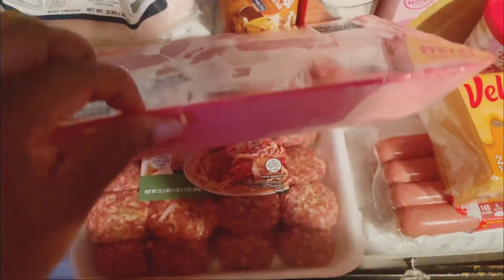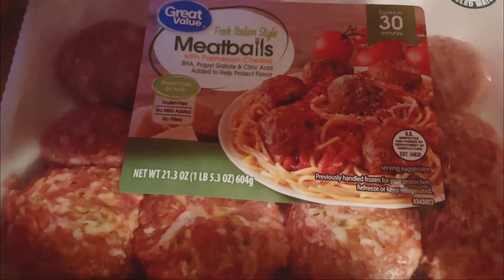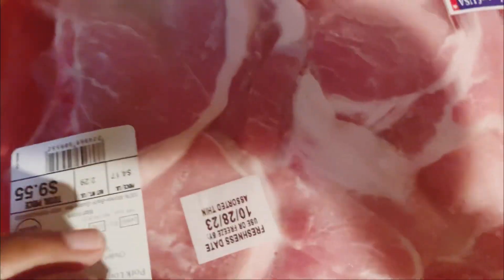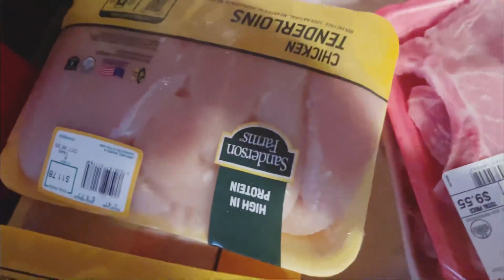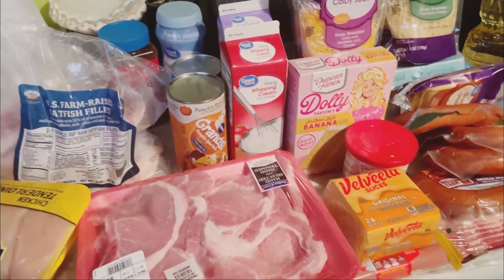I have some pork chops with the bones in them, some meatballs that are already made — these are the Italian style meatballs with parmesan cheese. I also grabbed some catfish fillets, two things of chicken tenderloins, and some chicken thighs. And I believe that is everything that I got from Walmart, y'all.